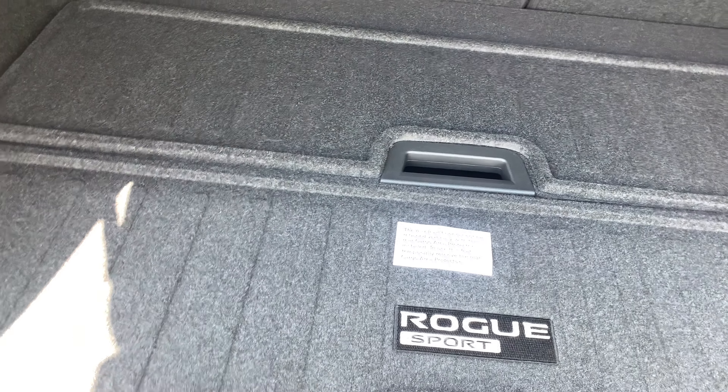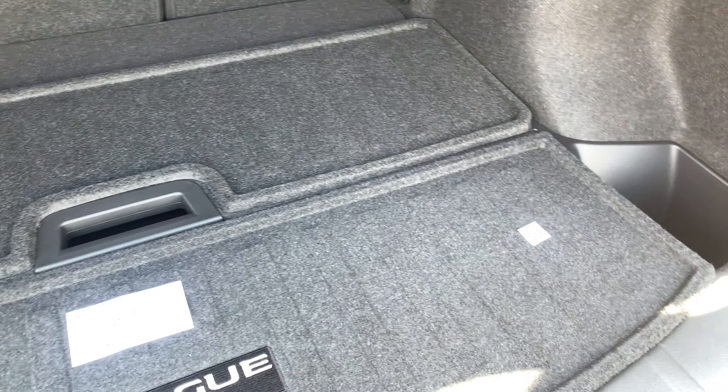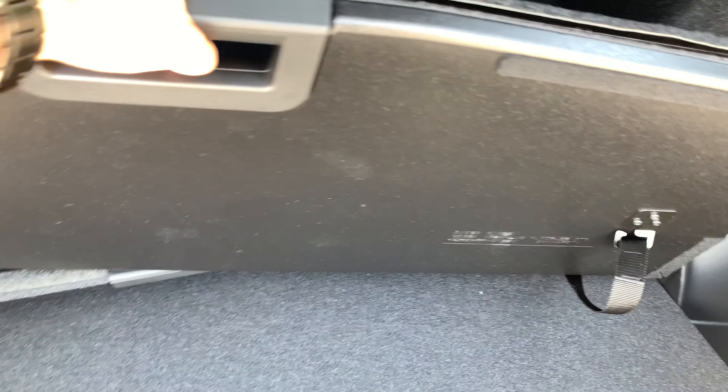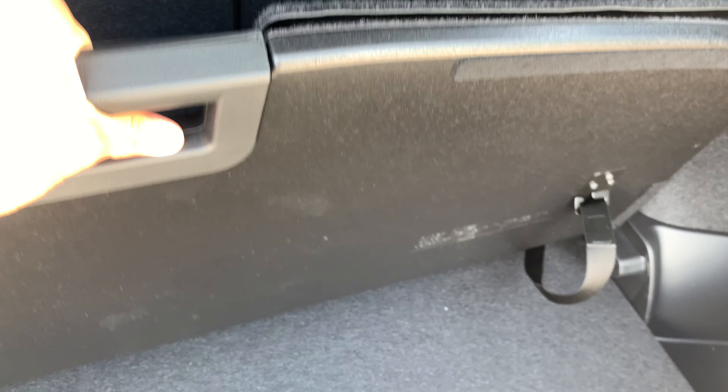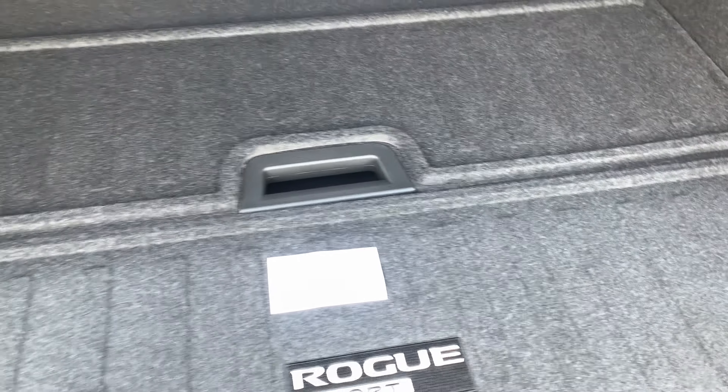This vehicle is equipped with Nissan's Divide and Hide for the Rogue Sport. On these divider slats, you can see a great rubberized mat — very easy to clean, just toss it in the driveway and hit it with the pressure washer. What these little slats do is give you complete customization and control over your storage space. If you wanted a specific way to set up your trunk, you've got the ability to do so with these different storage slats.